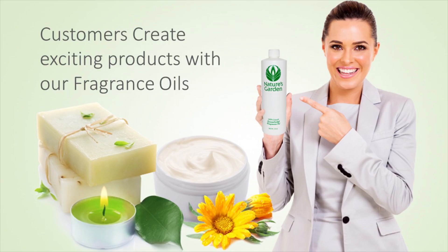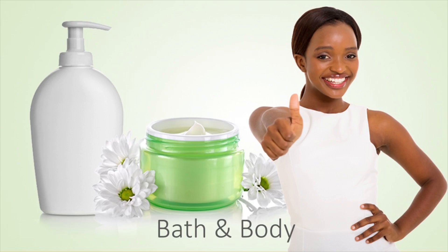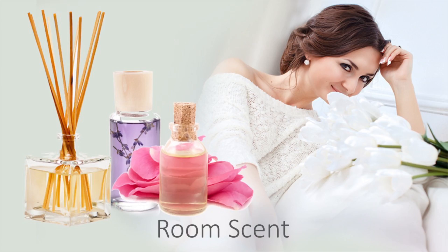Our customers create ferocious products with this fragrance oil, including dynamic decorative candles, howling homemade soaps, bold bath and body products, and ravaging room scents.